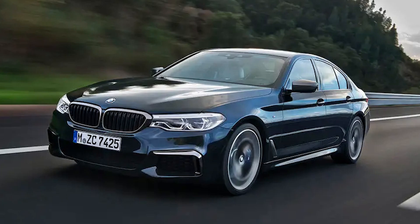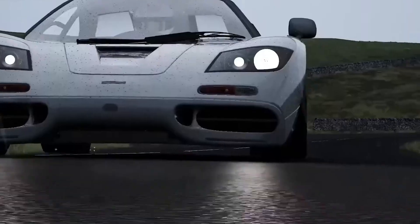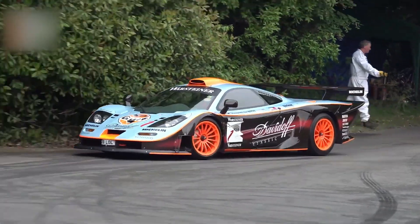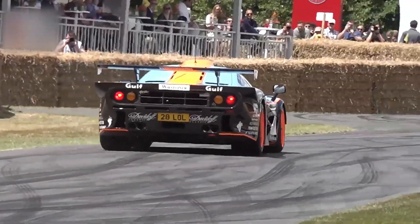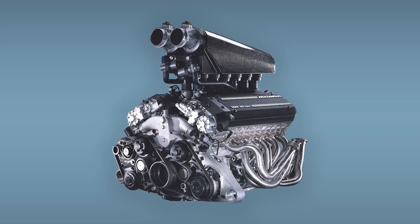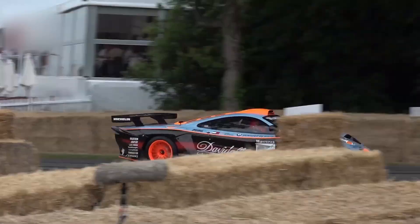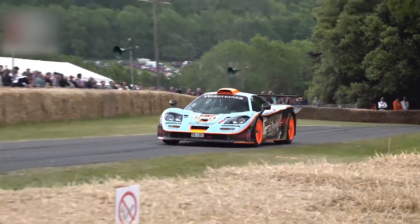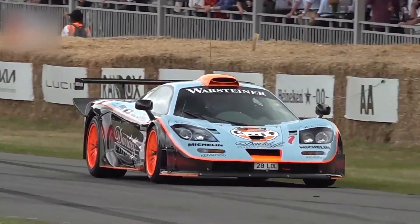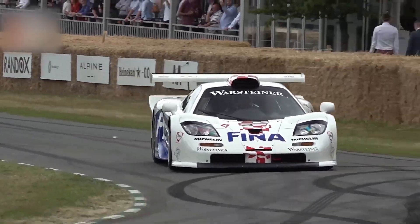Murray had asked for 550 horsepower — BMW gave him nearly 70 more. When he received the prototype, he was stunned — not just by the raw power, but by the way it delivered it. It wasn't brutal or untamed; it was controlled, polished, and eerily smooth. Not just an engine, but a revelation. This was an act of over-engineering — a mechanical masterpiece that pushed beyond expectations in every direction: power, precision, poise. It came with a twist that would redefine what a supercar engine could be.